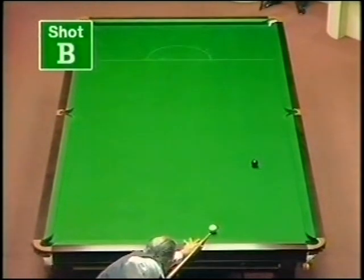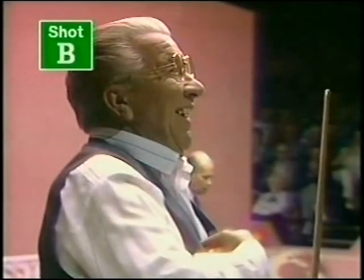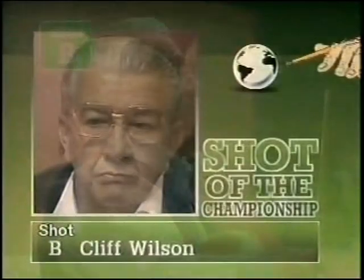A brave shot to take on and typical Cliff Wilson. And look at that — never touched the side. Brilliant. Shot B, Cliff Wilson.